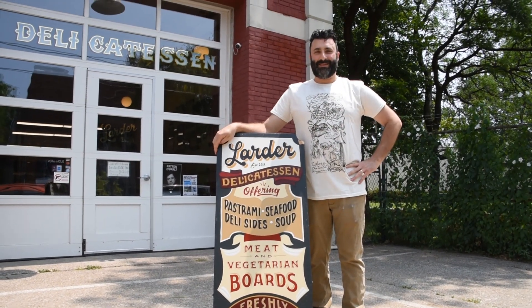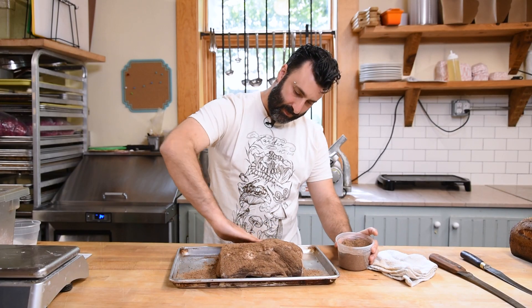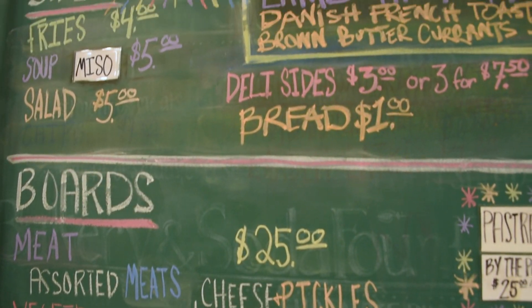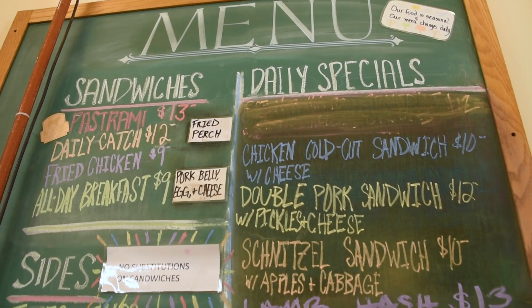I'm Jeremy Umansky and this is Larder Delicatessen and Bakery. We are using a lot of these progressive techniques and we are creating approachable food. When we go and we create them, even though we're doing things that may be innovative or different, our goal is to present them in a matter that there's lots of familiarity to them.